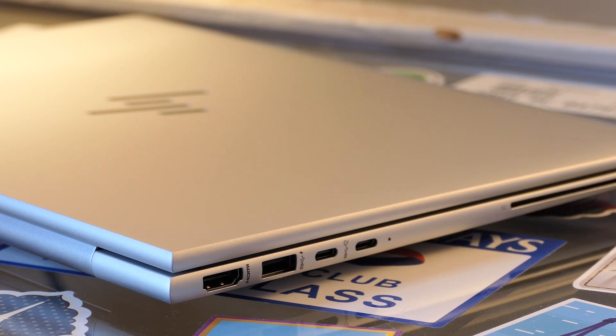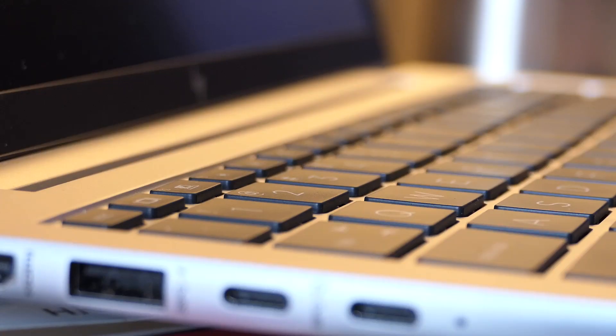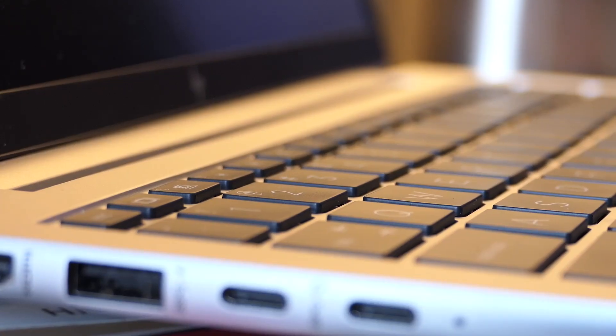You do get two USB-A ports, two USB-C ports, full-size HDMI, a smart card reader on mine, and a headphone jack. An SD card reader of some sort would be nice, but it's pretty tough to complain about I/O on any laptop that gives you two USB-A ports in 2023.